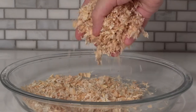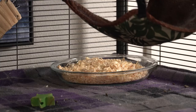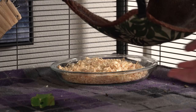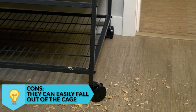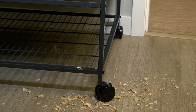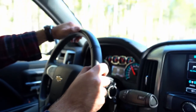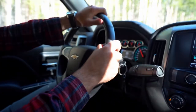Pine and aspen shavings are good for chinchillas because they're very absorbent and you can easily spot clean your chinchilla's cage every day. The cons are that they can easily fall out of the cage and make a mess on the floor and surrounding areas. They've both been known to be very dusty, and you would have to make frequent trips to the store to purchase more bedding.